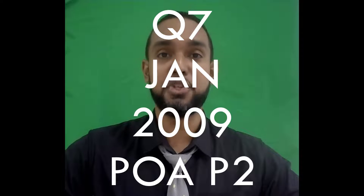Hey guys, Chris from Adaptuation here, and in this video I'm going to show you the solution for question 7 of the Jan 2009 PUA paper 2. If you want to see the solutions for the other questions on this paper, I'm going to put a card up there and a link in the description below, so be sure to check those out as well. With that said, let's get into the question.